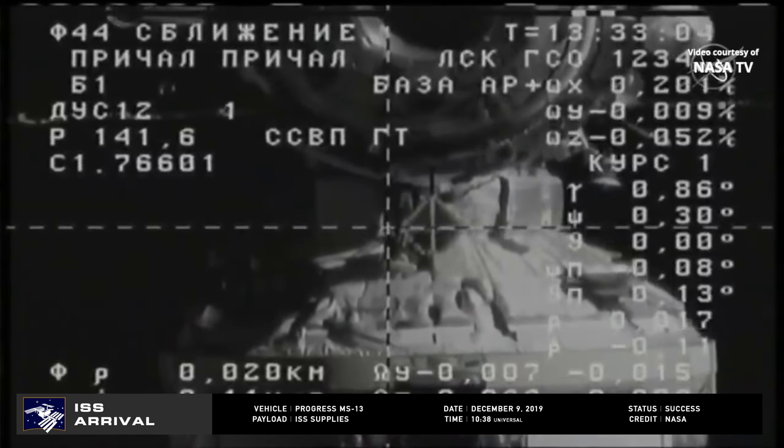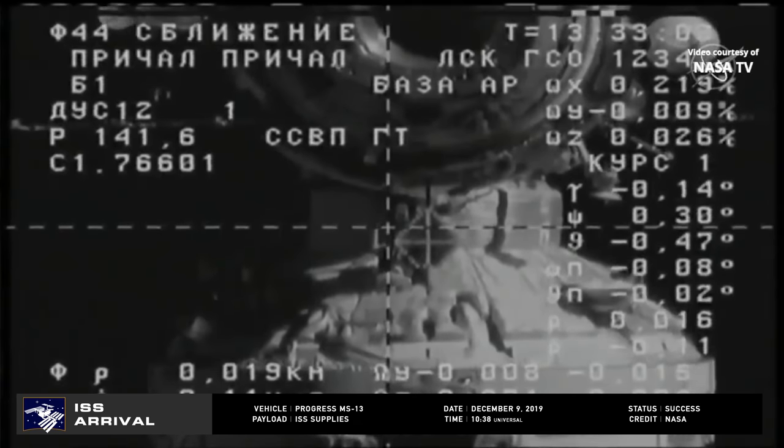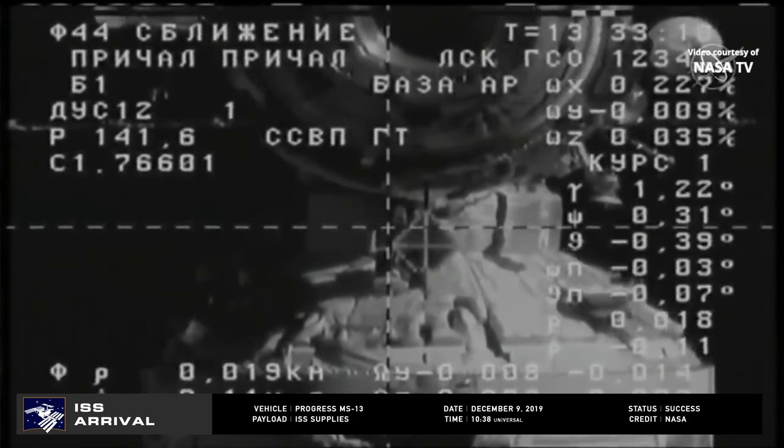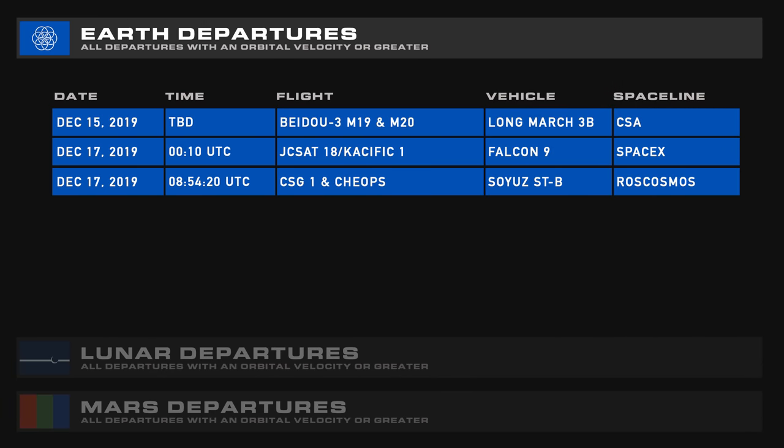There are now five spacecraft docked to the ISS: Progress MS-13, Dragon CRS-19, Cygnus NG-12, and Soyuz MS-13 and MS-15. And here are your upcoming departures.